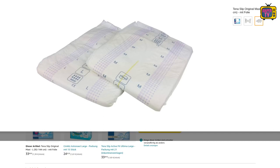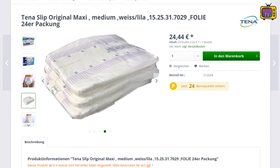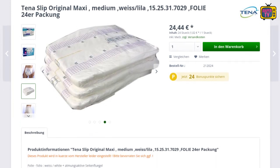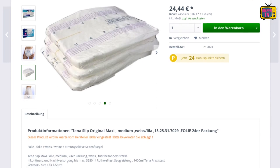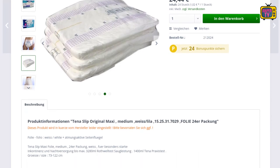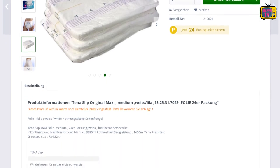With all the many diapers, it can be difficult to keep track. Since they are not colorfully printed, they hardly differ at first glance. But there are differences — some diapers even have several variants, like the Tina Slip Original Maxi, which is to be discontinued in the future.